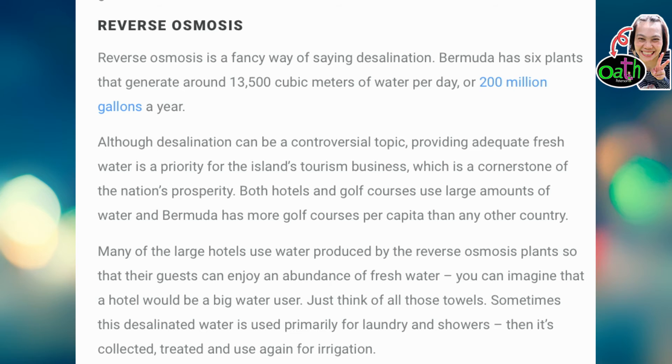Third, reverse osmosis. Reverse osmosis is a fancy way of saying desalination. Bermuda has six plants that generate around 13,500 cubic meters of water per day, or 200 million gallons a year. Although desalination can be a controversial topic, providing fresh water is a priority for the island's tourism business, which is a cornerstone of the nation's prosperity. Both hotels and golf courses use large amounts of water, and Bermuda has more golf courses per capita than any other country. Many of the large hotels use water produced by the reverse osmosis plants so that their guests can enjoy an abundance of fresh water.